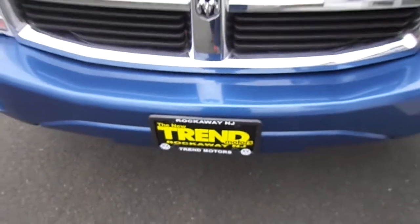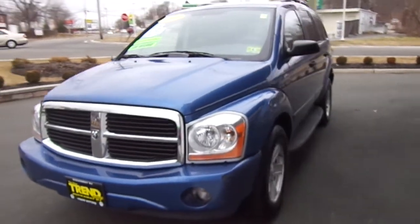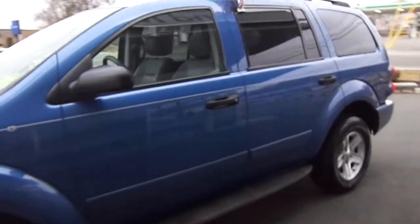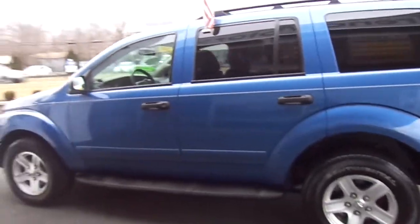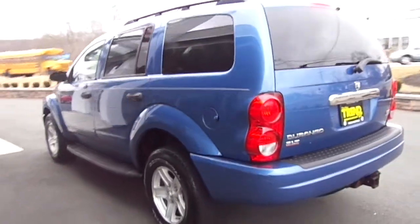Hey friends, Brian from Trend Motors Pre-Owned here. The 2004 Dodge Durango — this is an SLT four-wheel drive with the beefy 5.7-liter Hemi V8 engine. This one's finished off in this nice denim-looking blue, and it's got just under 70,000 miles on it.